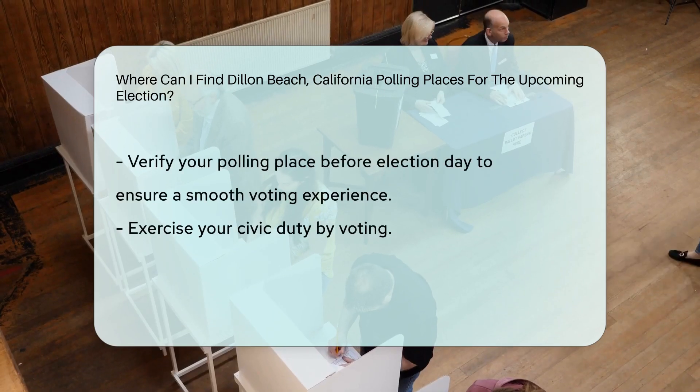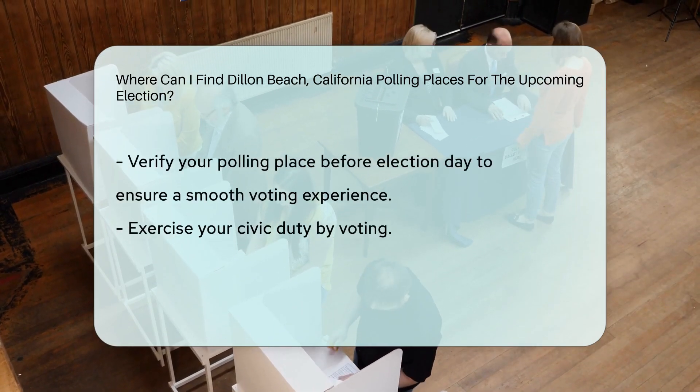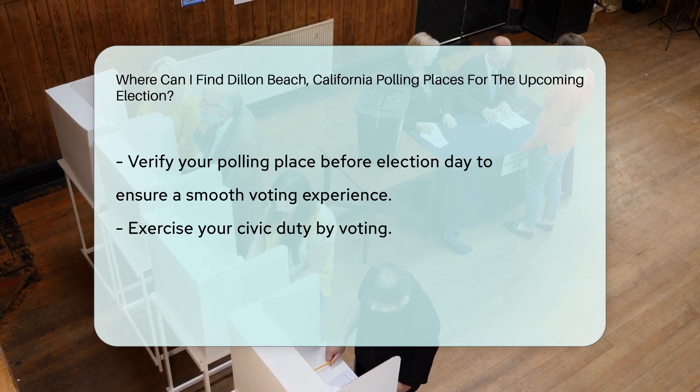Remember to verify your polling place before election day to ensure a smooth voting experience and exercise your civic duty.